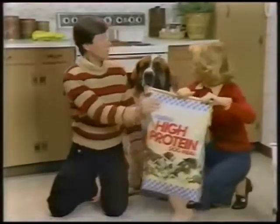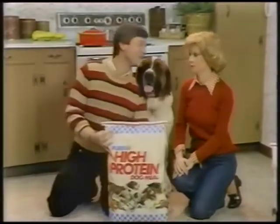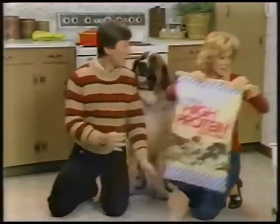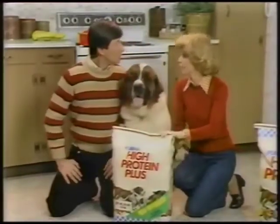Stop! You can't feed that to Roger! That is Purina High Protein — it's one of the best, like me. Not anymore. New High Protein Plus is better — it's a better high protein than ever before.